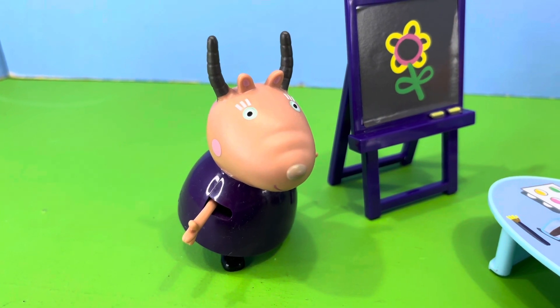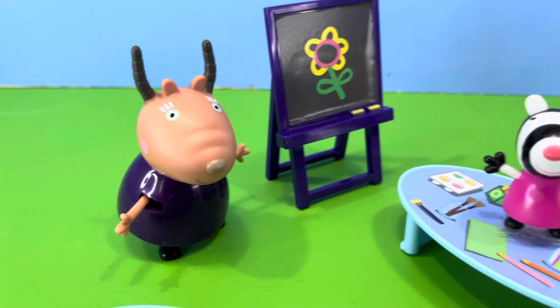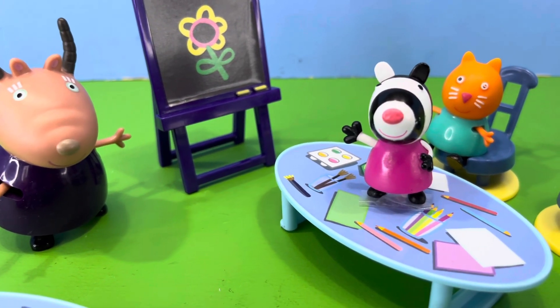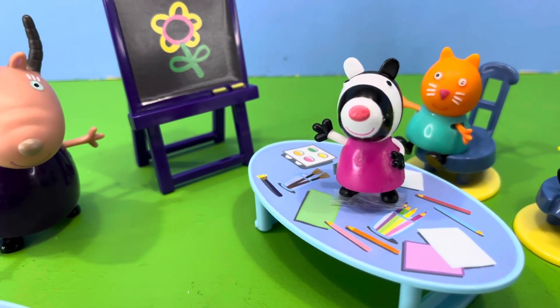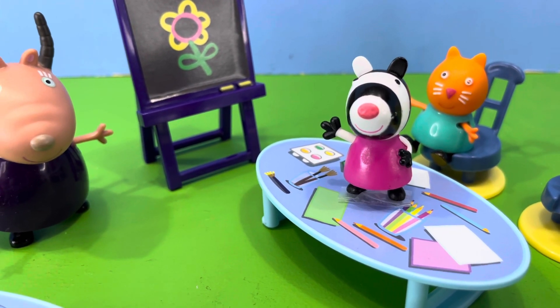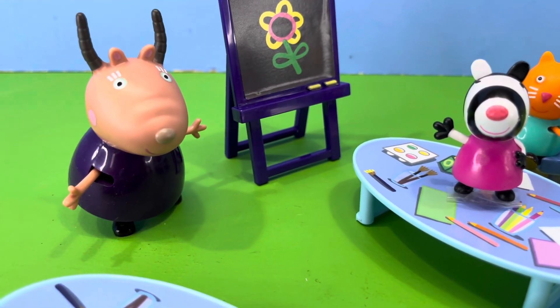Madam Gazelle said, Zoe Zebra, before I send you off to the headmistress's office for being naughty, you will start off this maths lesson with the first set of number blocks. Right everybody, let's look at our first set of number blocks.